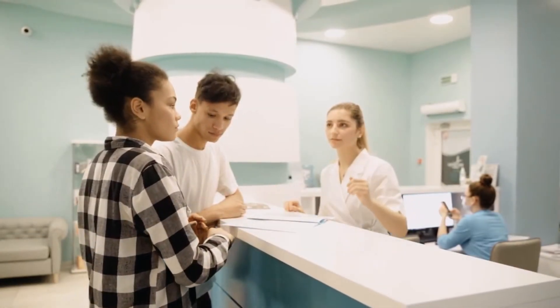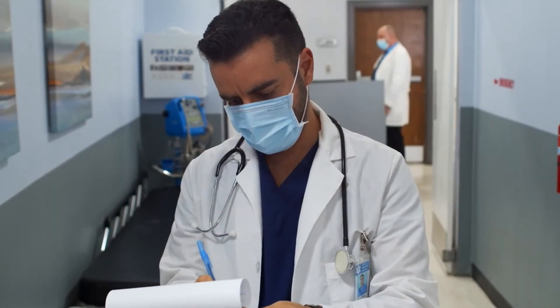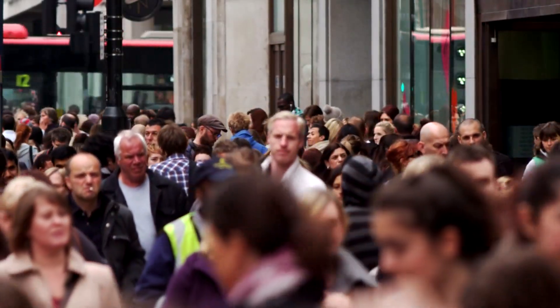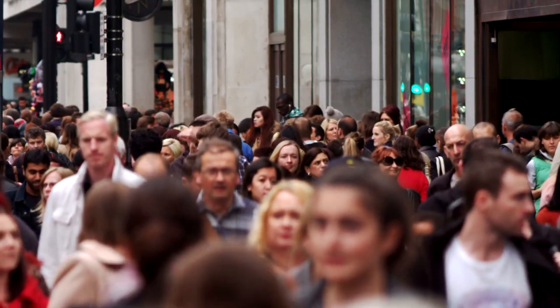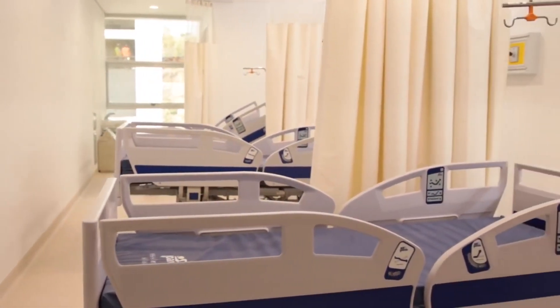Throughout many undeveloped countries, the lack of access to quality healthcare is a major issue. The World Health Organization estimates that around 400 million people do not have access to essential health services, and this is a significant contributor to premature death and avoidable illnesses.